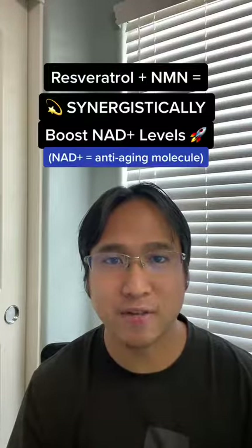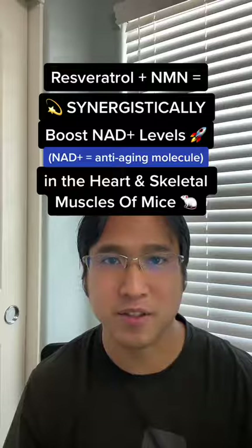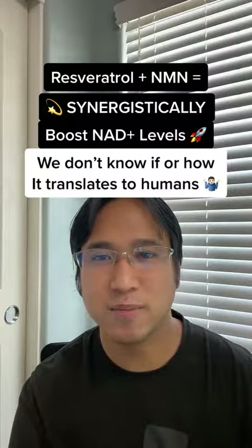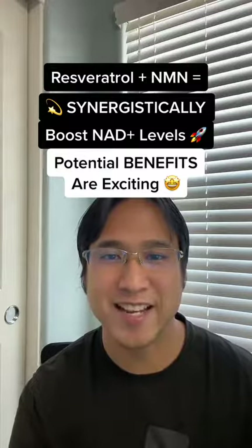A study just came out last month showing that when you combine resveratrol and NMN, they boost the NAD levels of the heart and skeletal muscles of mice. We don't know if or how that translates to humans, but the potential benefits are exciting.